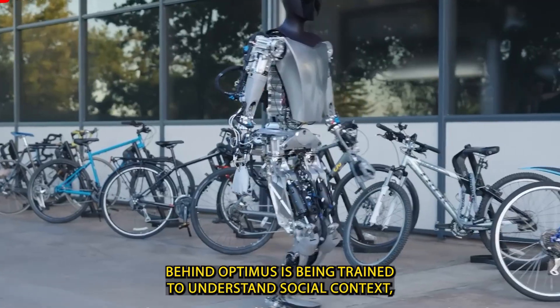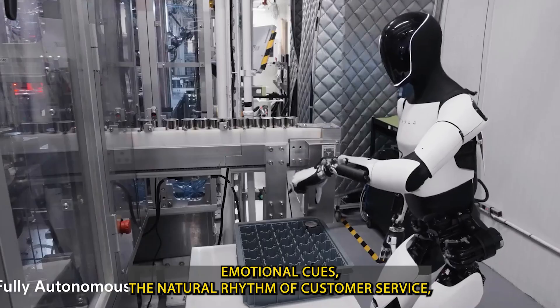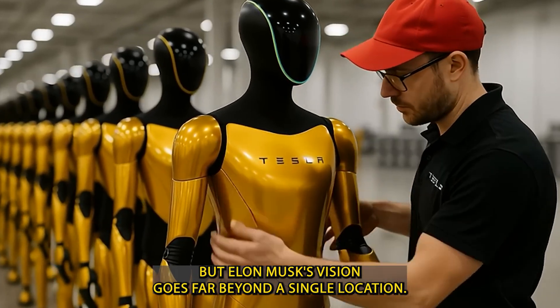The AI behind Optimus is being trained to understand social context, emotional cues, the natural rhythm of customer service, and how to perform under the pressure of a busy environment. But Elon Musk's vision goes far beyond a single location.